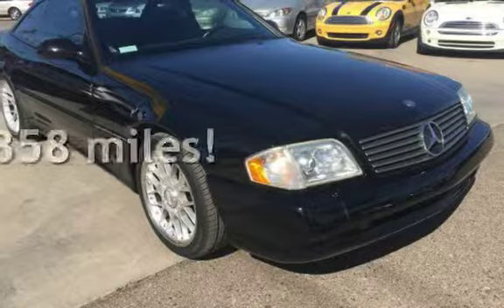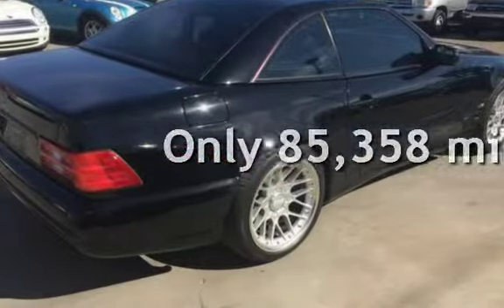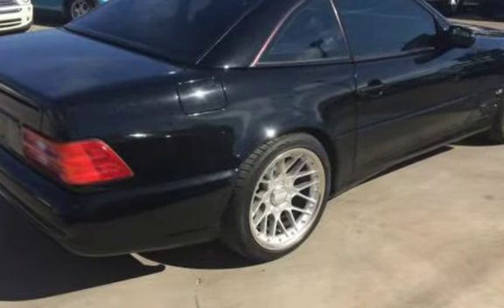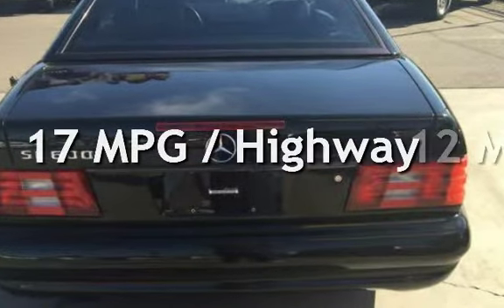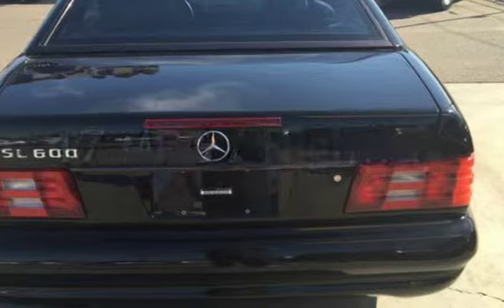This Mercedes-Benz has less than 86,000 miles on the odometer. Estimated fuel economy for this vehicle is 12 miles per gallon in the city, and 17 miles per gallon on the highway.